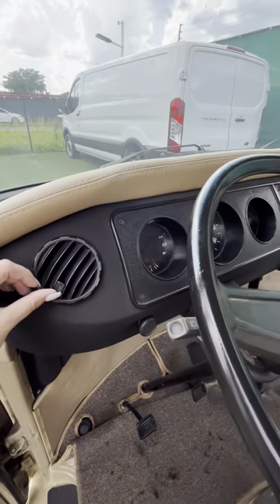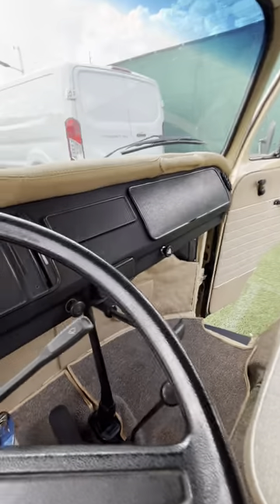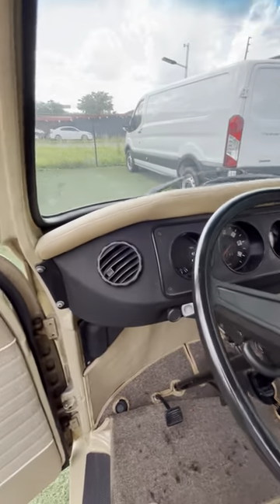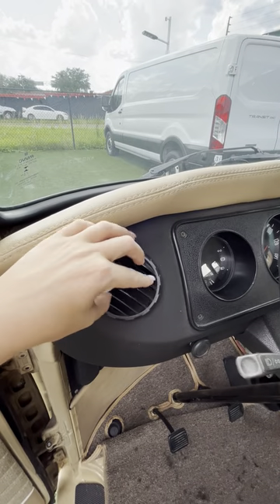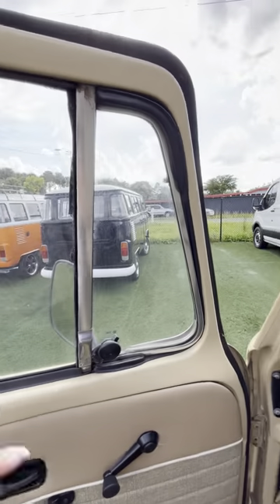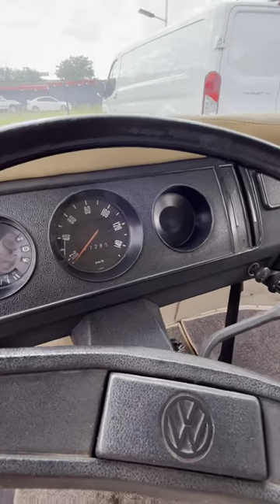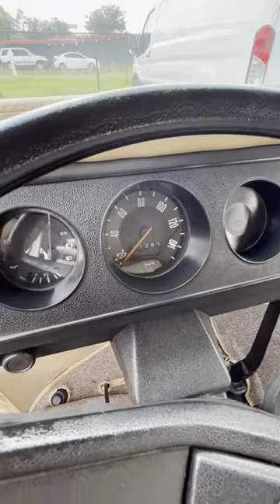You can also open and close those with this here. You can move those around for some wind, and that's the windbreaker as well. Everything you see is in kilometers.